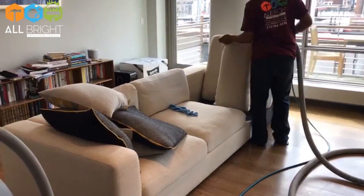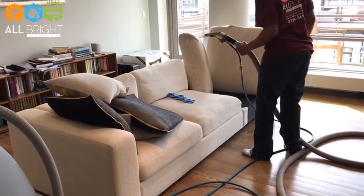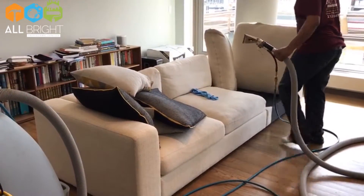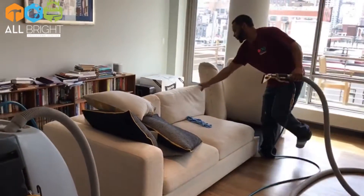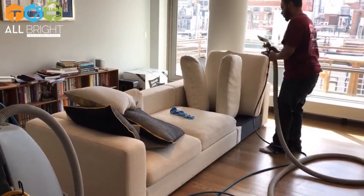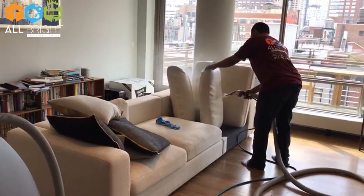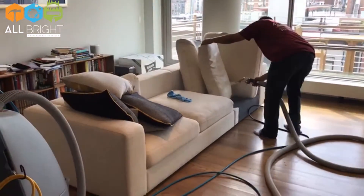Deep shampooed, sanitized, and a small spot removal procedure. We're doing each and every pillow and all the sofa fabric from A to Z. All Bright Services will be leaving this sofa the All Bright way — bright, clean, white, and nice, obviously fluffy.